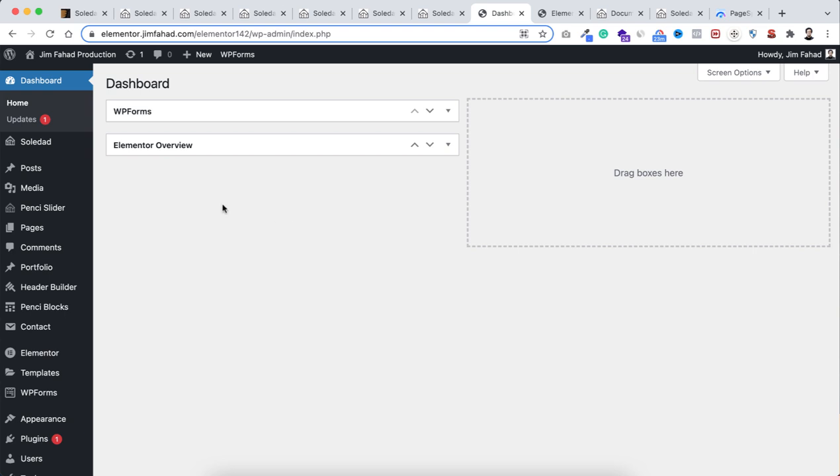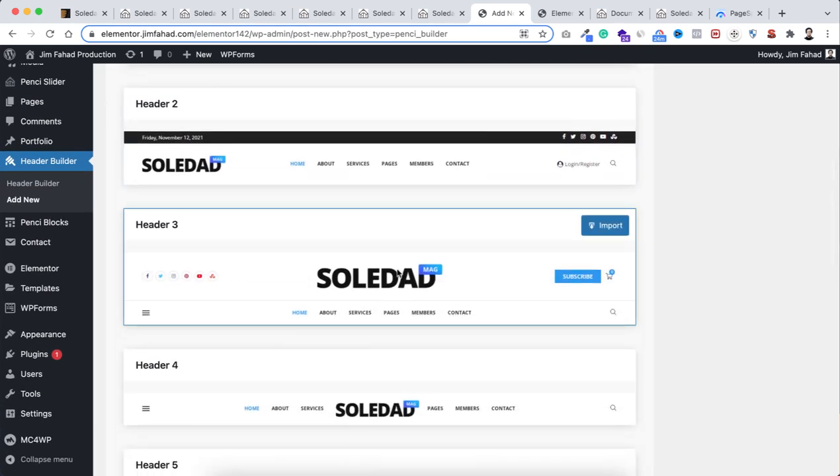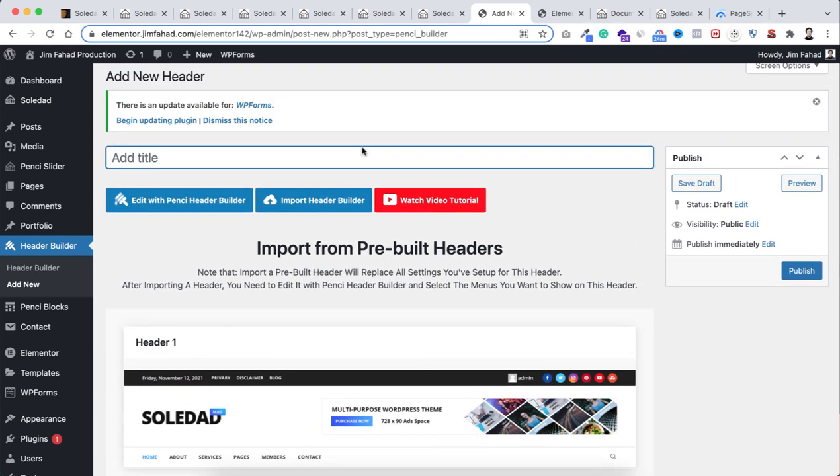Inside their dashboard, for example to create a header, go to Header Builder and click 'Add New.' You can import any built-in header and customize it your own way. If you don't know how to create a header from scratch, just click 'Watch Video Tutorial.' Whenever you want to create any design layout, you'll get both video and written resources.